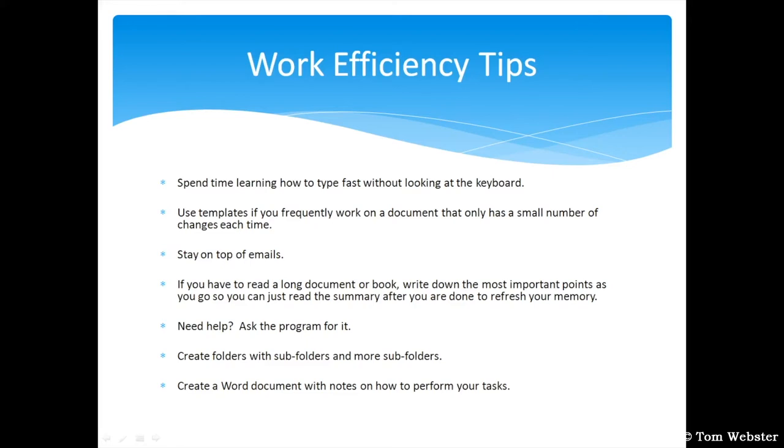I have a bunch of subfolders under each of these. For instance, in Accounting I have subfolders for Check Requests, Expenses, and Invoices. It saves so much time to know exactly where to look for an email or an old file. When I start a new job, I've found it very helpful to create a Word document with notes on how to perform all of my tasks.